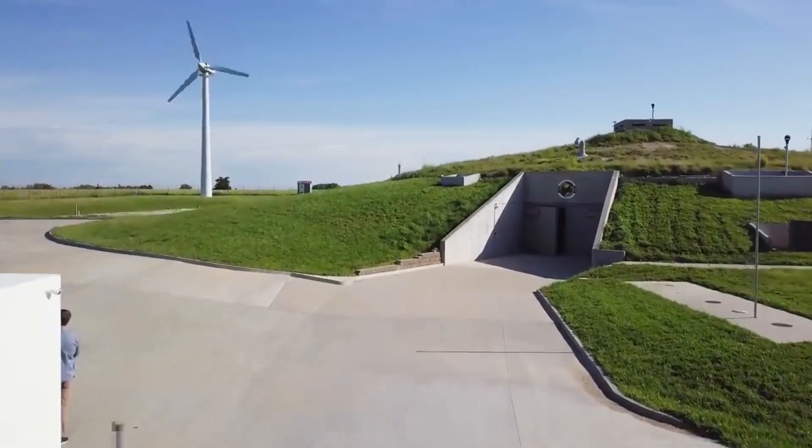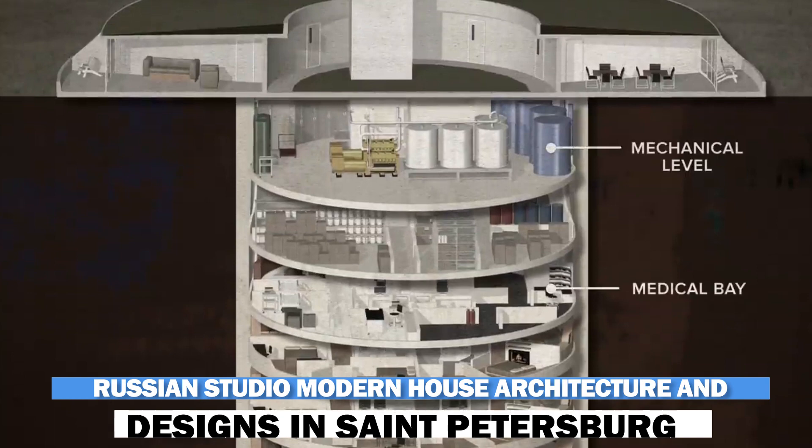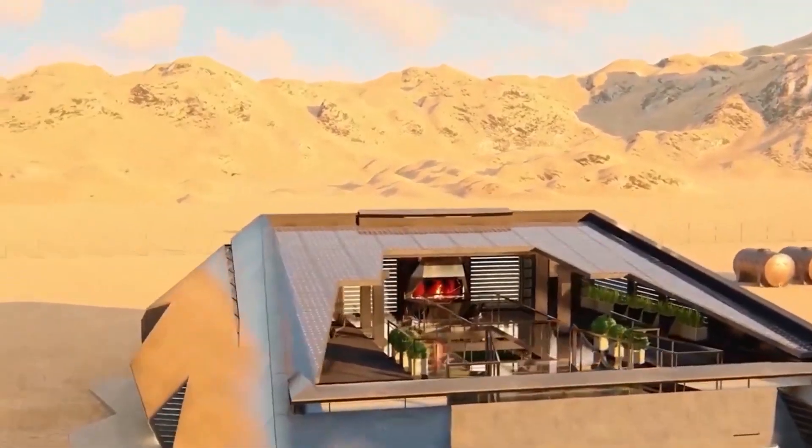The idea for this home came from the Russian studio Modern House Architecture and Designs in St. Petersburg, which was inspired by Tesla's Cybertruck, which is why both have a similar design name and color.